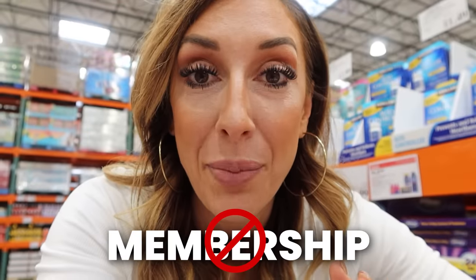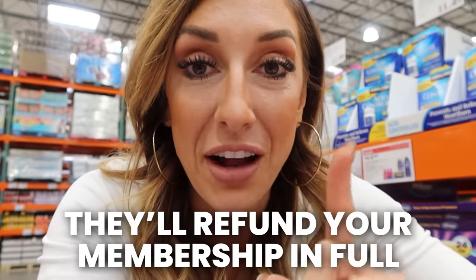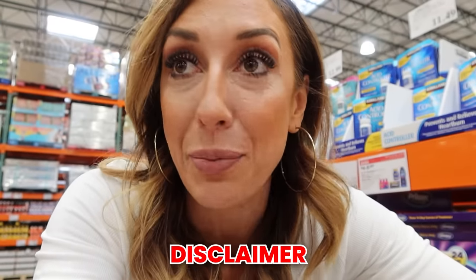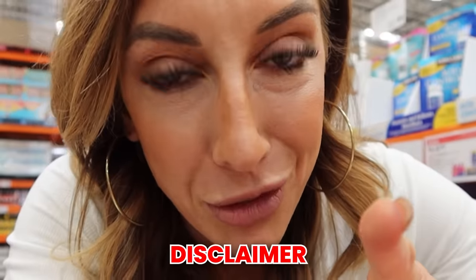Last tip you probably didn't know: if you're an active Costco member and you decide to cancel your membership at any time, they will refund your membership in full. I highly recommend not abusing this policy — please don't be that person. But if you do try Costco and you decide you're not using it or getting your money's worth, go to the membership desk and they will give you your money back.